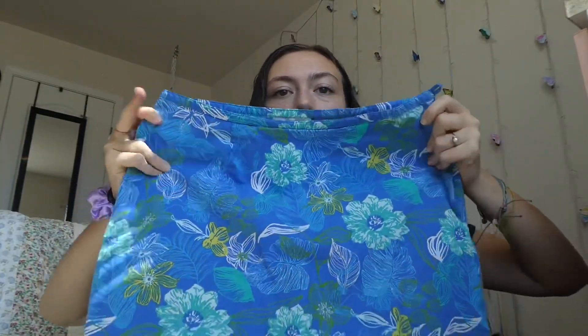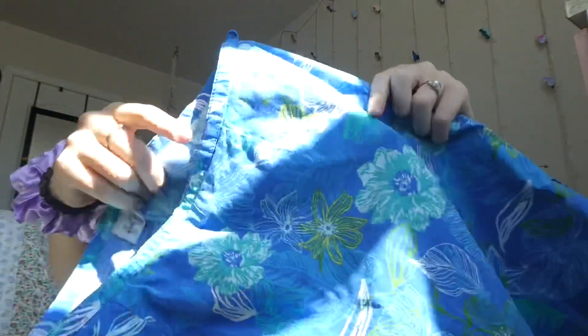This next skirt is this really cute Hawaiian print. I thought it was super pretty and has some blues and greens in it, and it has a little zipper on the side. I do wish that it had pockets because I think that would make it much more wearable so that I wouldn't have to bring a bag. But this skirt is super duper cute, and I might pop in a picture of me wearing an outfit with the turquoise shirt and this skirt.